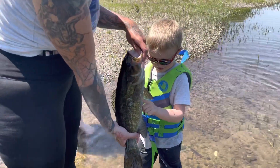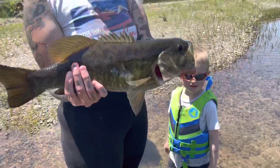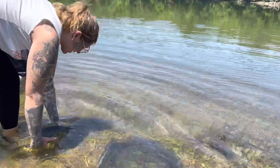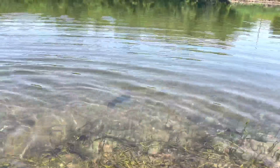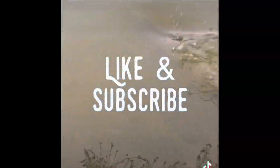We didn't get a video of the catch, but here's a smallmouth. Mama caught it on a live minnow — hefty one. He's just grumpy because he just got caught. There you go.